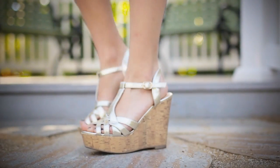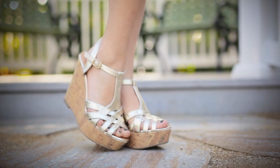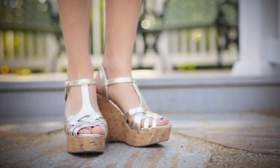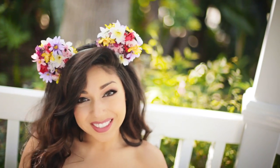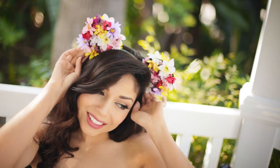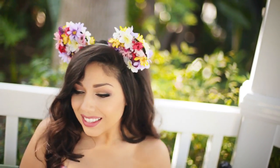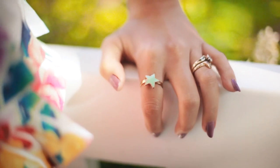I paired it with these really pretty strapped gold sandal wedges that I got from Ross, and they're pretty comfy and fashionable. I'm pretty much obsessed with these floral mini ears — I got them as a gift from my friend Paola. She actually has a DIY video on how to make them, and I'll link them in the box below. For my jewelry, I kept it really simple with this mint green star ring from Fashion Q.